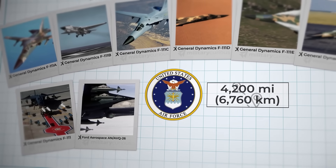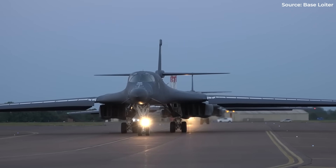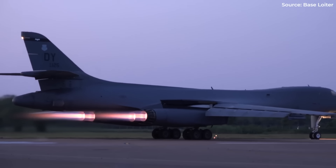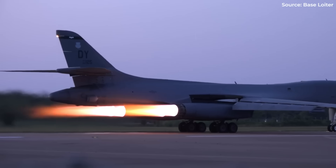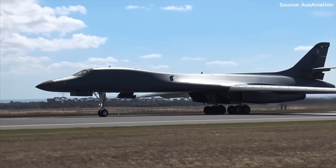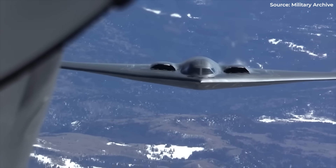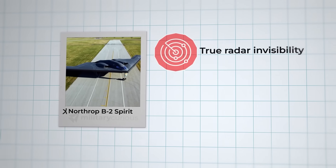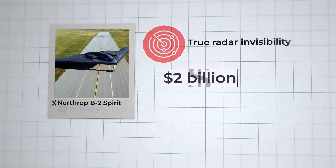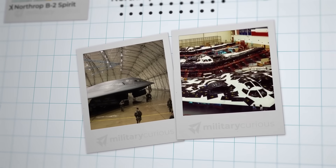The FB-111 was retired in the 1990s. The B-1B Lancer promised supersonic penetration in the 1980s with swing wings and afterburning engines, but arms control treaties limited its nuclear role, creating an expensive conventional bomber with complex maintenance requirements. Then came the B-2 Spirit with revolutionary stealth technology — true radar invisibility. The problem? Each aircraft cost over $2 billion. Only 21 were built, requiring specialized climate control hangars and constant coating maintenance.